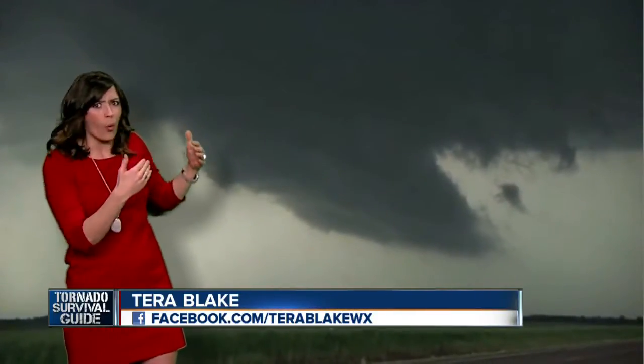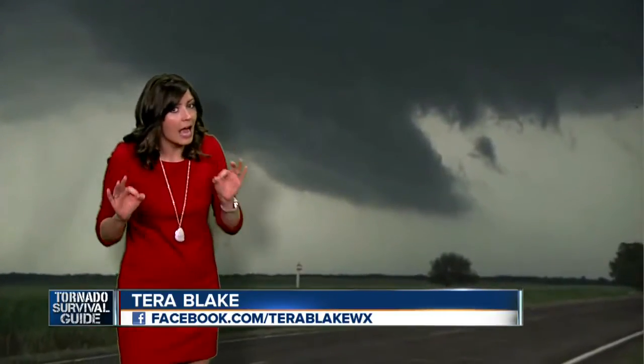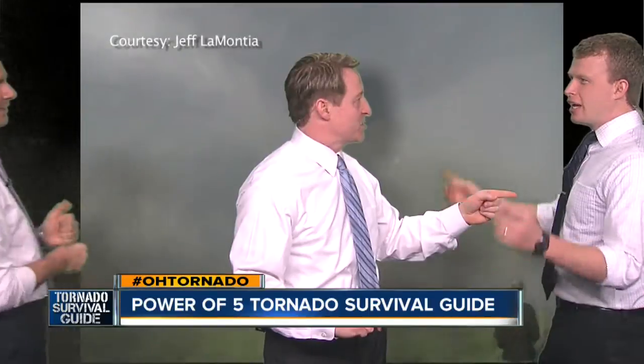There we go — same storm, quite a bit darker. This storm actually does not produce a tornado, but we know this is a high risk day. Storm spotter training is a crash course right now. So Trent's up next.